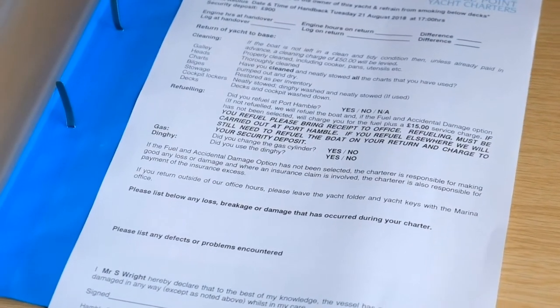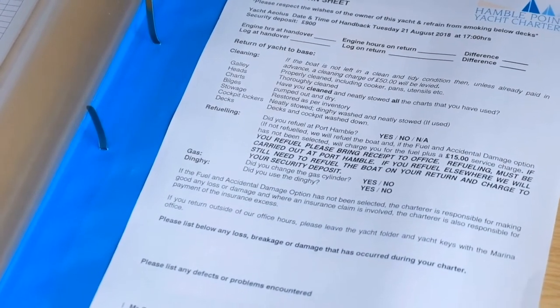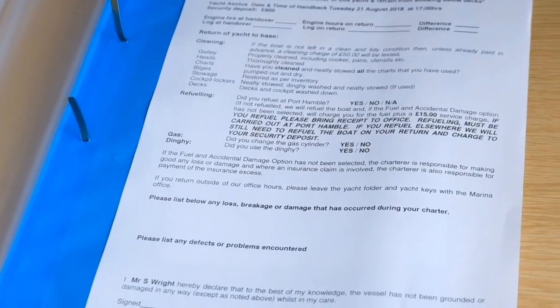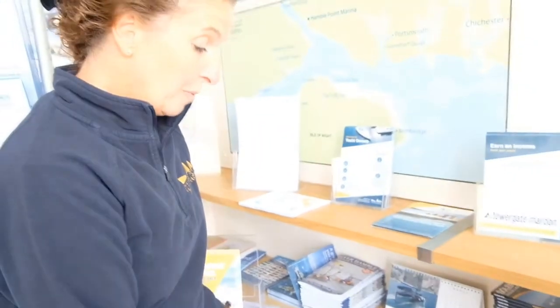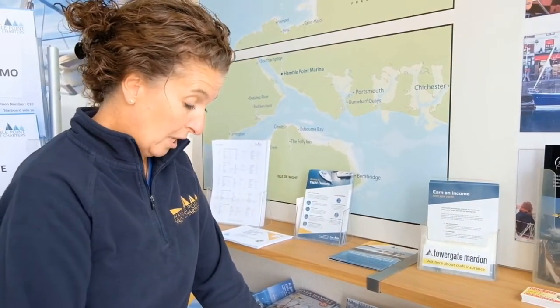On the return of the charter, make sure that you're here 90 minutes to an hour before you're due to exit the yacht. There are some reminders about how we like the boat left. Let us know if you have refuelled. In the joining instructions there are details about the new requirements for refuelling at MDL, so please do make sure that you follow those.